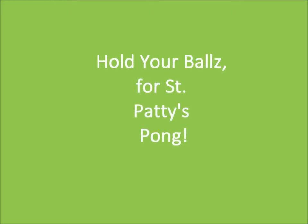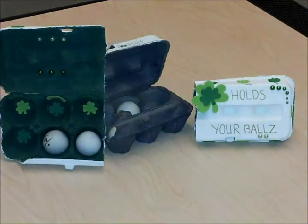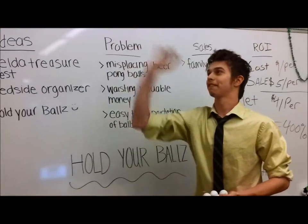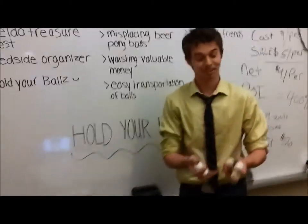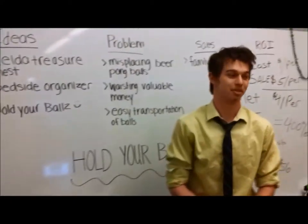It's my belief that my big ball should be held every night. We've got big balls! Do you ever have trouble holding your balls — your beer pong balls? We did. Now we came up with a solution.